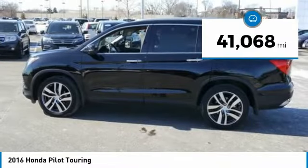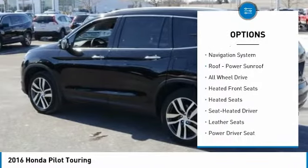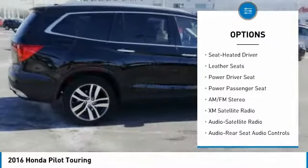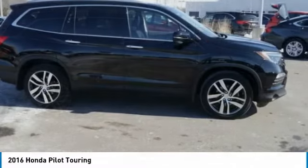This vehicle has less than 45,000 miles. Here are some of this vehicle's great options: DVD system, traction control, anti-lock braking system, XM satellite radio, power passenger seat, third row seat, navigation system, all wheel drive, heated seats, and air conditioning.